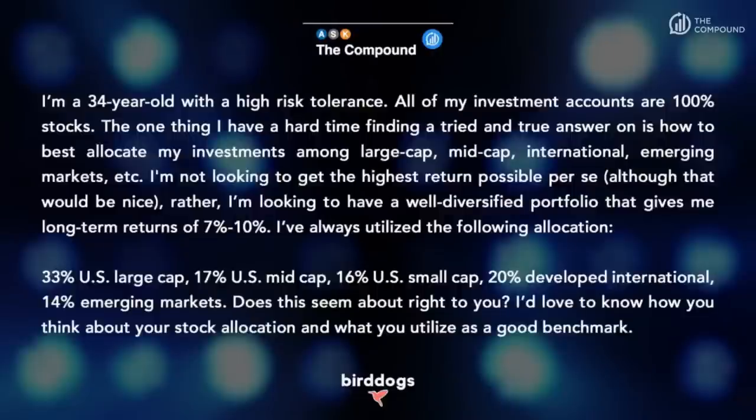First up, a question from Connor. He's a 34-year-old with a high risk tolerance — all investment accounts are 100% stocks. His question is how to best allocate among large cap, mid cap, international, and emerging markets. He's not looking for the highest return possible but a well-diversified portfolio targeting long-term annualized returns of seven to ten percent. His current allocation: 33% U.S. large cap, 17% U.S. mid cap, 16% U.S. small cap, 20% developed international, and 14% emerging markets.